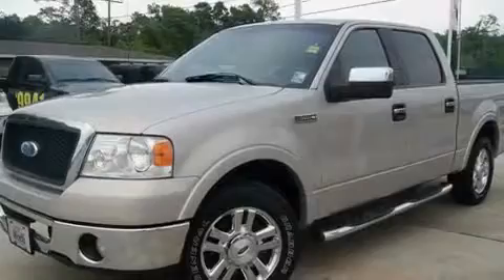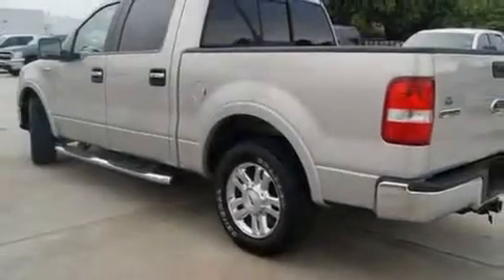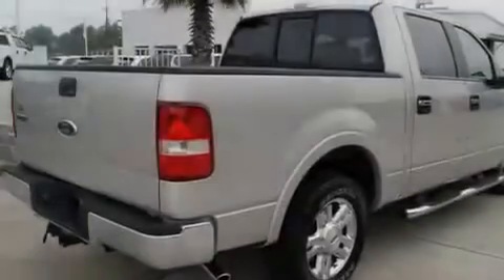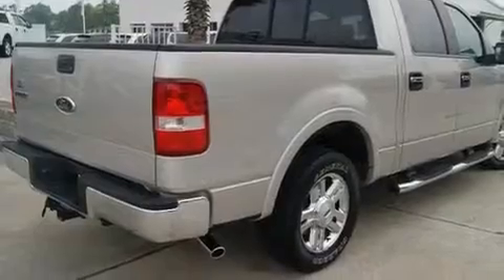Its top features include air conditioning, cruise control, a keyless entry system, a CD player, alloy wheels, fog lamps, an anti-lock braking system, a sliding rear window, and the leather seats provide great support and create an overall luxurious feel.